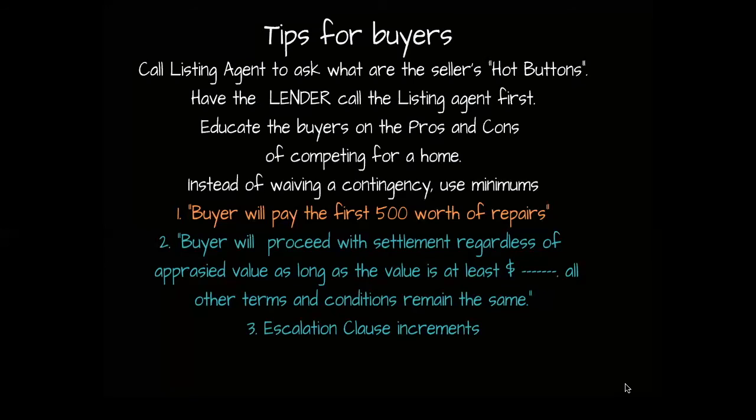Instead of waiving contingencies, try using minimums. Instead of waiving the home inspection contingency, try: buyer will pay the first $500 worth of repairs. Instead of waiving the appraisal contingency, write: buyer will proceed with settlement regardless of appraised value as long as the value is at least [blank] dollars. That's much more appealing to a buyer than not knowing if they'll have to come up with extra cash. Lastly, on escalation clause increments — making an increment of $500 or $1,000 is often not enough for sellers to risk one offer over another that has a better down payment or is willing to waive contingencies. If you're going to use an escalation clause without removing contingencies, make sure the increments are large enough to get the seller's attention and make it worth their while.